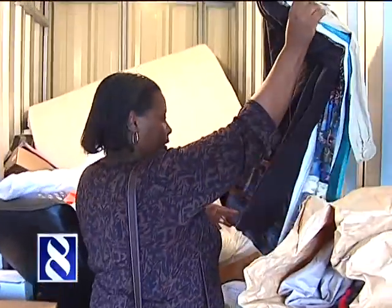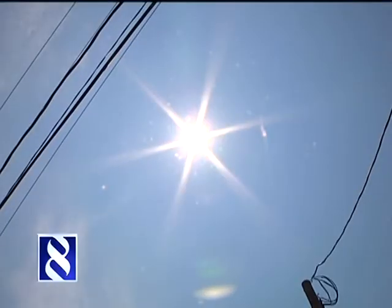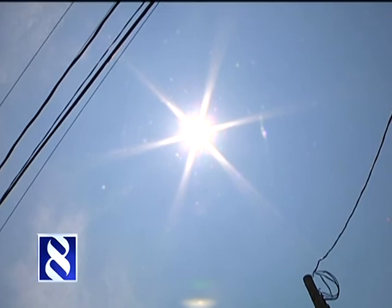But she's not looking to sell it all. She plans to donate some of the clothes to local charity, and she's not sweating over a place for the air conditioner — her mother in New York could use it, as it's quite hot there.